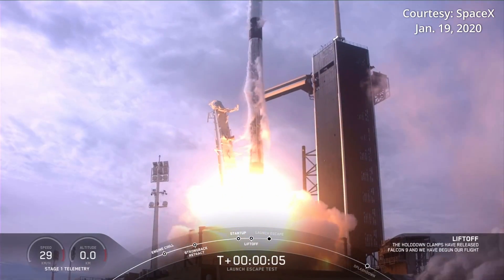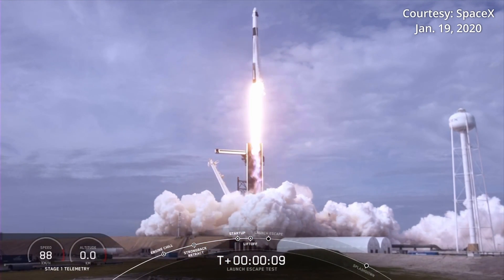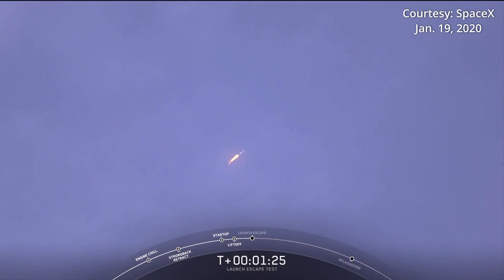That was followed five years later by an in-flight abort test launching from Pad 39A using a Falcon 9 rocket. Both missions demonstrated the capability of the Super Draco abort system to safely and quickly pull astronauts away from the rocket if needed.